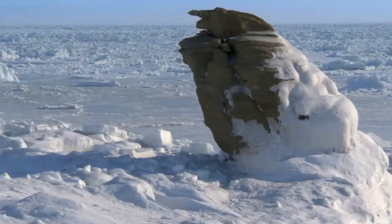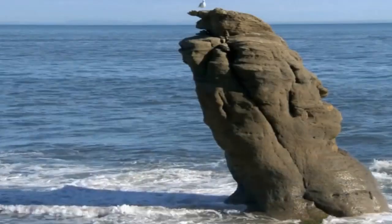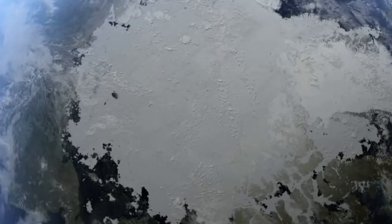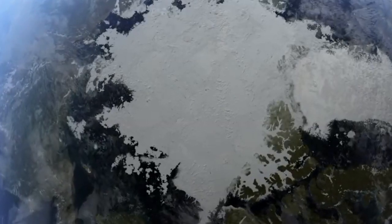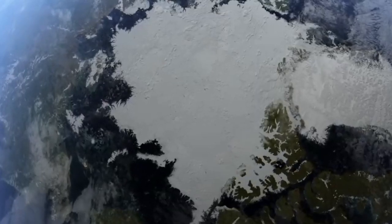These bodies of water play a significant role in transformation during the course of history, and there are still a lot of unknown discoveries that are yet to be made by scientists. Imagine all the ice covering Antarctica, Greenland, and mountain glaciers around the world were to melt — sea level would rise about 70 meters. The ocean would cover all the coastal cities, and land area would shrink significantly.